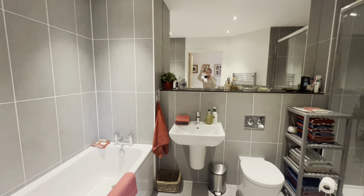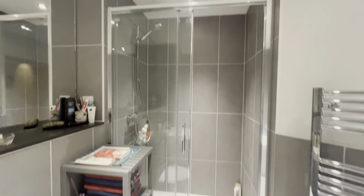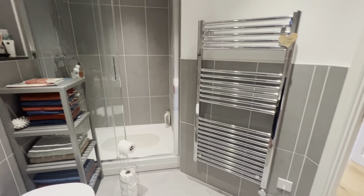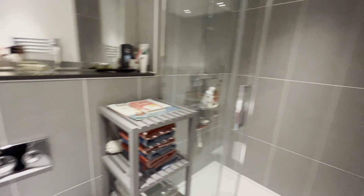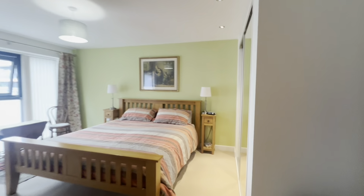Just next to bedroom number two we have the family bathroom, with a separate bath and shower — a nice big walk-in shower, heated towel rail and lovely grey tiling. Very modern, and you'll notice a theme throughout the whole property: you need to do absolutely nothing before you move in. It's been kept in really good condition by the current owner.